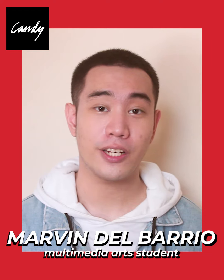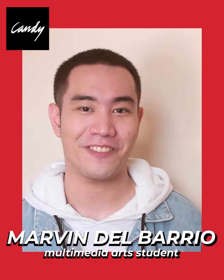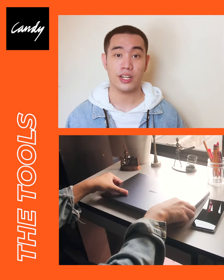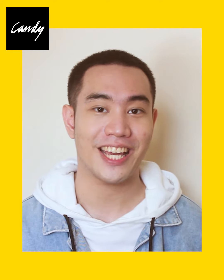Hi! I'm Erkenduruki Marvin. I'm 23 years old and I'm currently taking multimedia arts major in graphic design. I've always wanted to be an artist, that's why I work a lot in local businesses when it comes to layouting, logo making, and graphic designing.